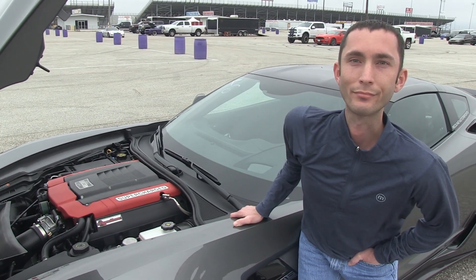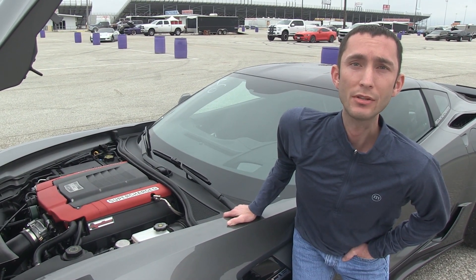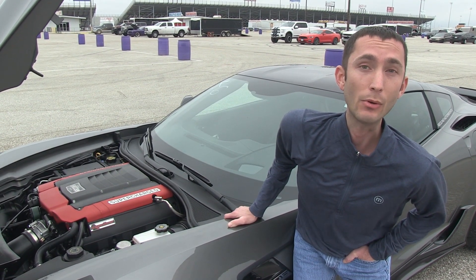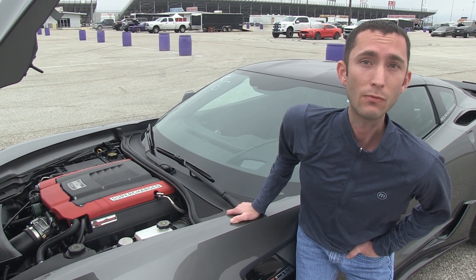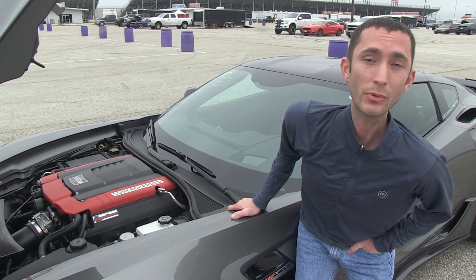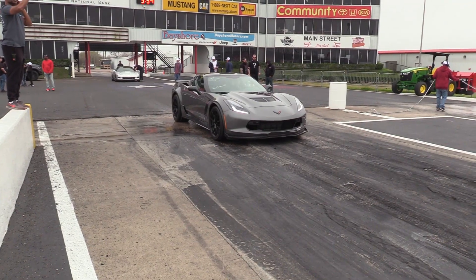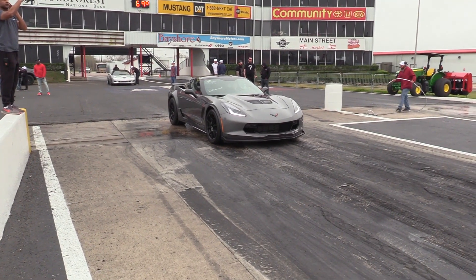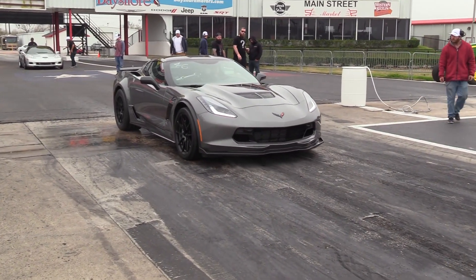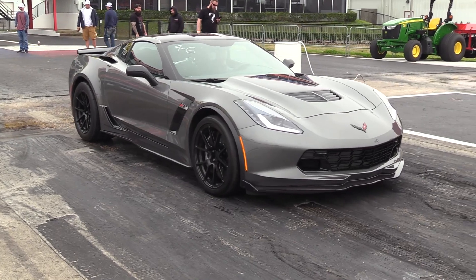How well does that combo work for you? It's been running pretty good. The best we've run with it so far is about a 9.20 at 148 miles an hour. Today we ran a 9.30 at 149 — we'll let it cool off a little bit, keep running it and see what else we can do with it. She makes right at about 1,055 horsepower to the wheels, so it's pretty healthy and running pretty good.